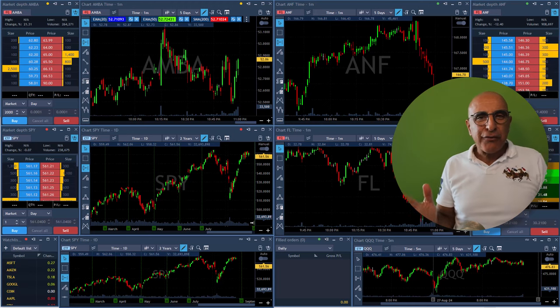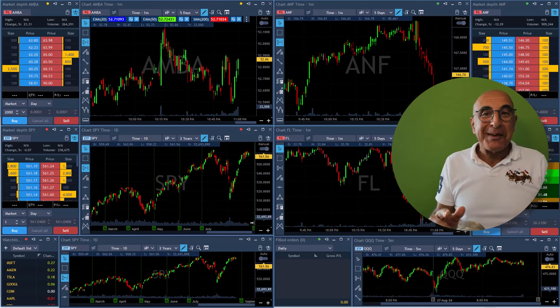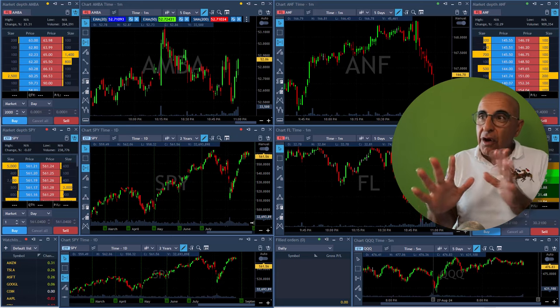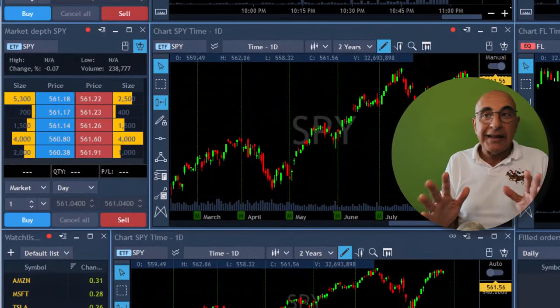Hi everyone, it's May Burak from Trade and thank you for joining my live trading session where you're about to see me trade live and watch my P&L live. Pre-market time, market is about to open in just a few seconds and I'm looking at the overall trend of the S&P 500 and at some stocks which I already picked.